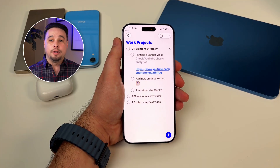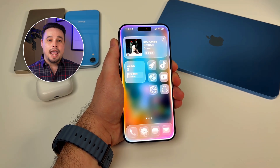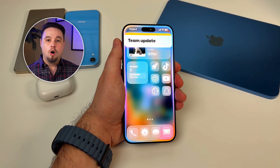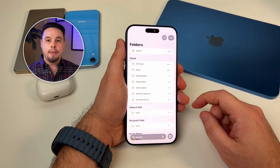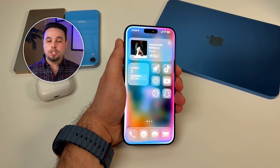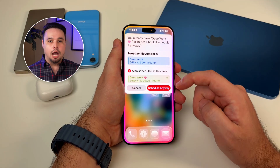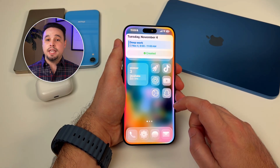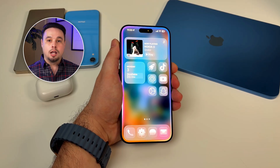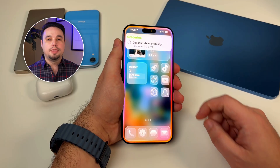Or I'll be driving and remember something I need to tell my editor. 'Hey Siri, create a note called team update.' And then I just dictate the whole thing while I'm driving. By the time I get back home, the note is already there, formatted, ready to go. You can create calendar events too: 'Hey Siri, schedule deep work tomorrow at 9am for two hours.' Done — it's on my calendar, color-coded and everything. The key is being specific. Don't just say 'remind me to call John.' Instead say 'remind me to call John about the budget at 2pm tomorrow.' The more specific you are, the better it works.